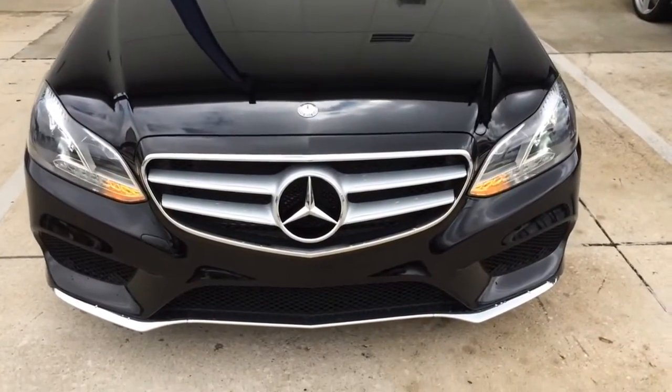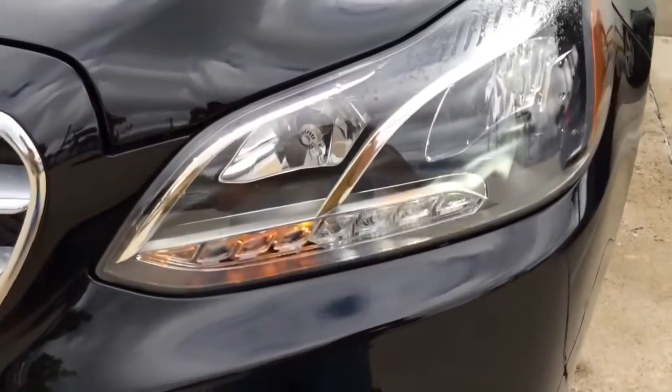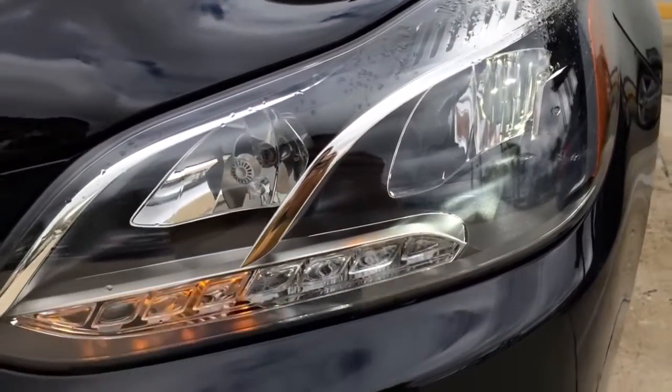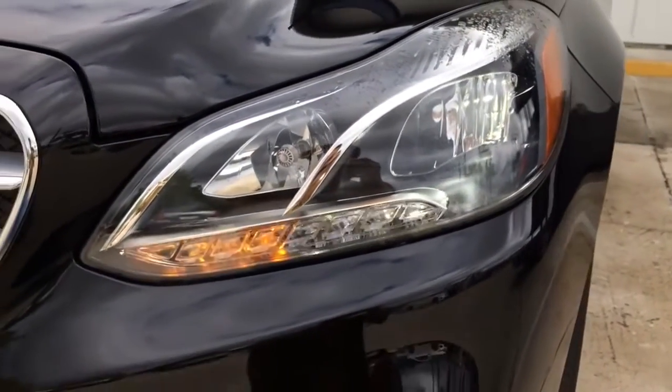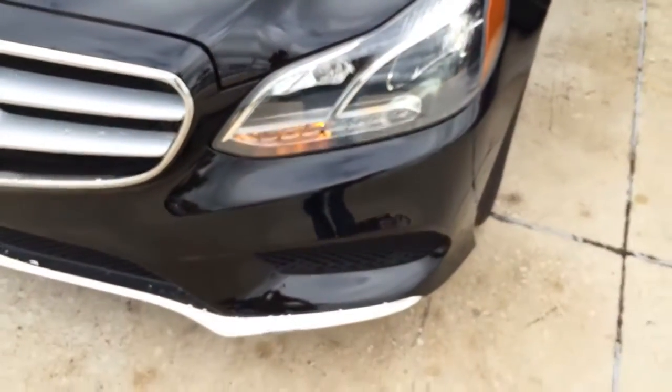Up front, you see the LED headlamps and daytime running lamps with longer life and quicker illumination, and beams that approximate daylight even more closely than xenon headlamps. The new standard LED headlamps enhance both vision and visibility during nighttime driving.